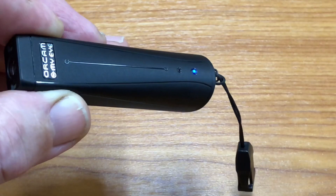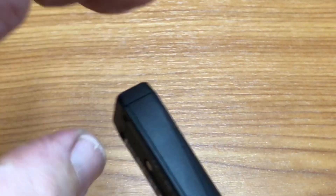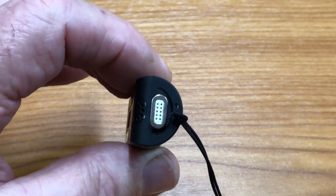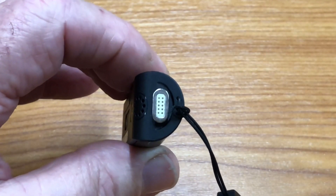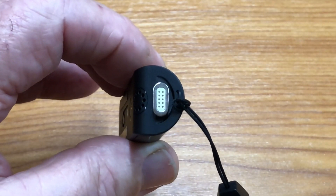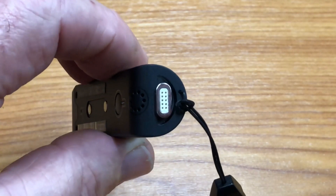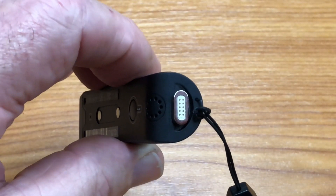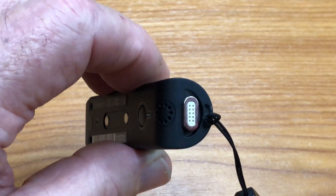Tapping it puts it into voice recognition mode. Going down to the other end, this is where the charger is connected. The charger fits onto this magnetic plug here and it magnetically clicks on, so there's no having to push a plug into a socket and get it the right way around — it just naturally magnetically goes on. Just at the back, there's a little speaker, and that speaker is the one that throws the sound into your ear when you're not using Bluetooth.